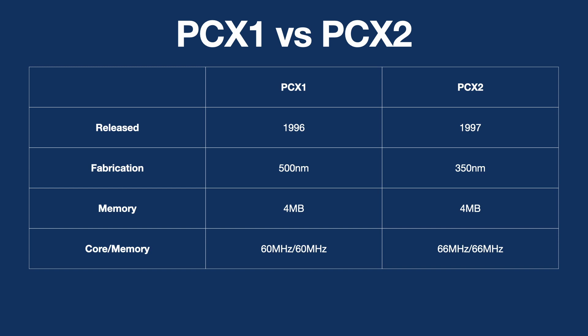The PCX1 was designed by PowerVR, a division of VideoLogic, who later became known as Imagination Technologies. While you may not have heard of Imagination Technologies, their chips and technologies can be found in many mobile devices, with probably the most well-known being the iPhone.